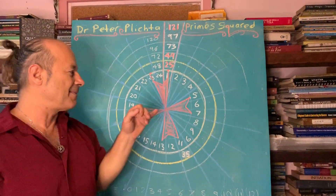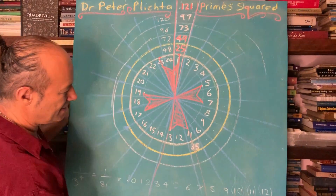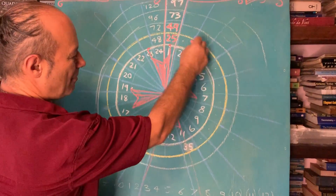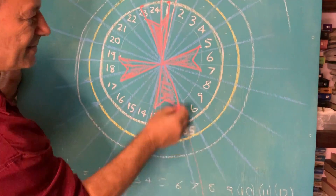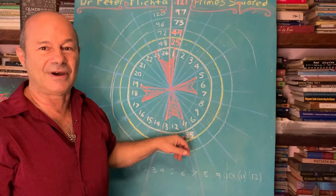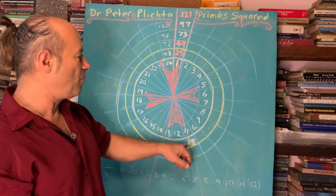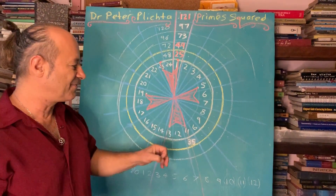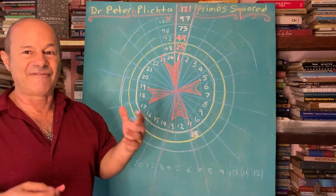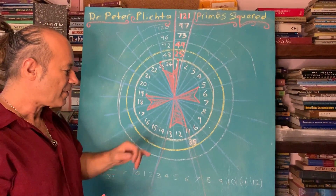Another thing of interest: some of the prime numbers, if I extrapolate this line out — this cross — it works out that on the next ring, after 11, we know 11 is prime. But as we go around to 35, it's on that prime number cross arm — there are 8 of these points. But 35 is not prime because it has factors of 5 and 7, so it cannot be prime by definition. What Peter Plichter is known for is giving them a name: they're called quasi-primes — kind of semi-primes or phantom primes. They fit on the prime number cross but are not actually real prime numbers.